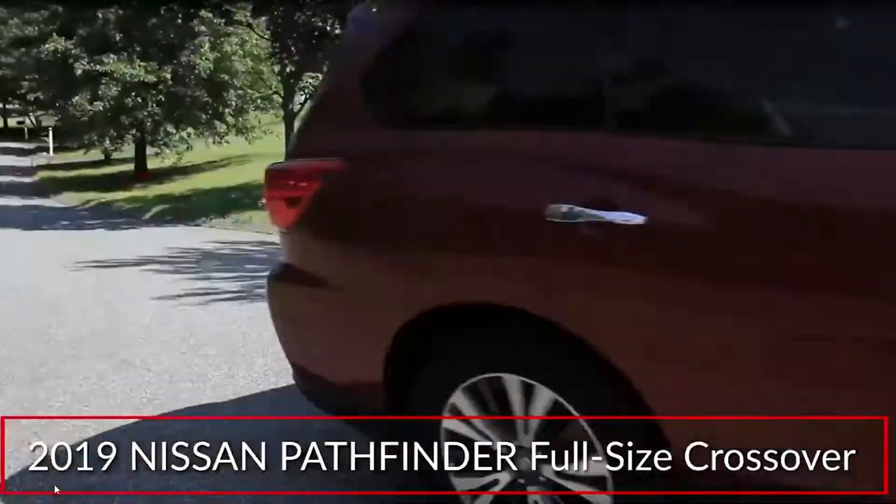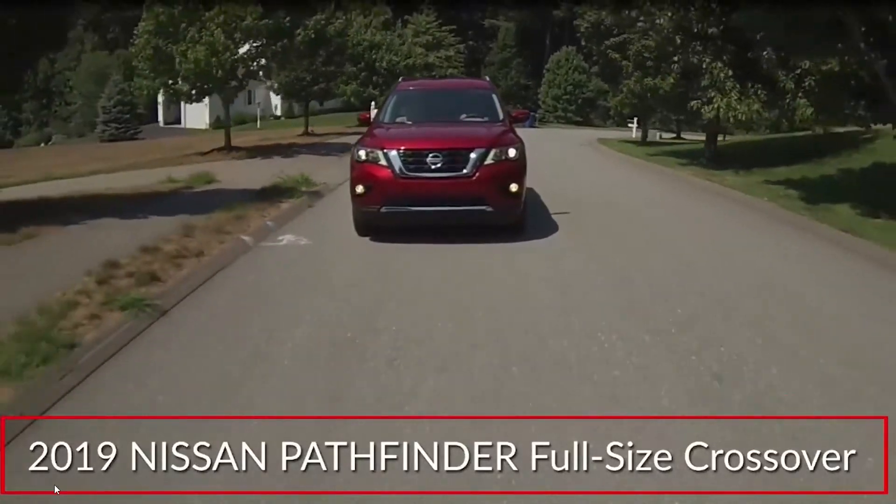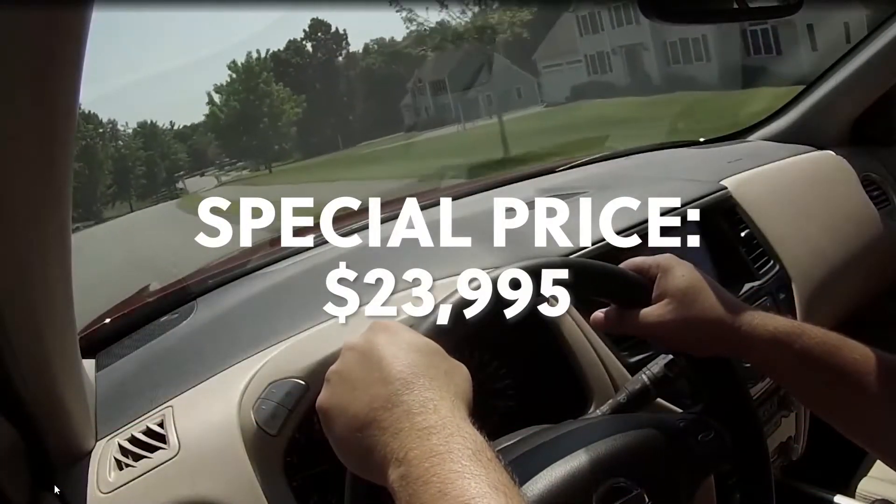Pathfinder returns for 2019, ready as always to satisfy the full-size crossover transportation needs of active families while offering expanded availability of advanced safety technologies.